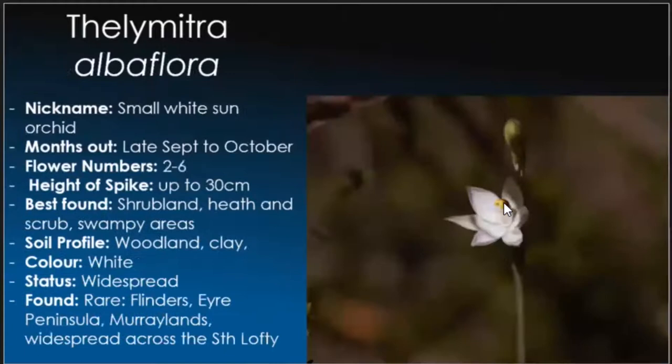Thelymitra aff. adorata should really be called the 'I don't want to open' orchid, because no matter how many times we see it, very rarely do we actually see one open. The small white sun orchid — again, you're getting to that time of year where these will start to open. They like woodland and clay soils and are pretty well everywhere right across the Mount Lofty Ranges, but become rare the further north and west you travel.